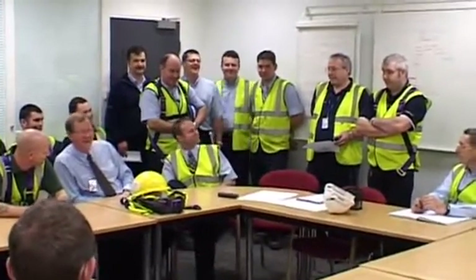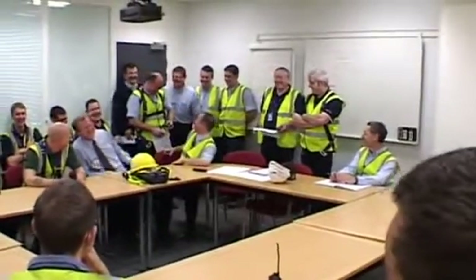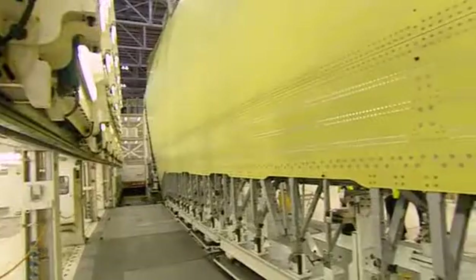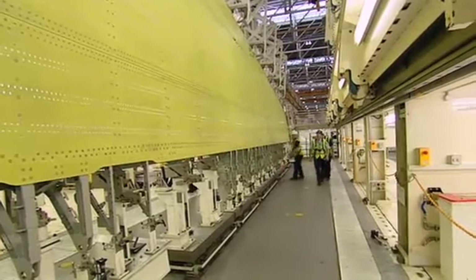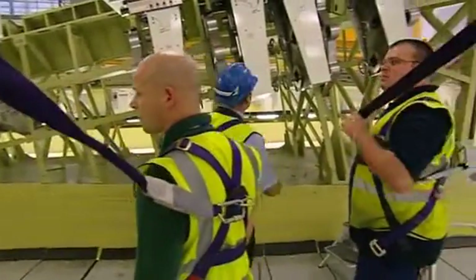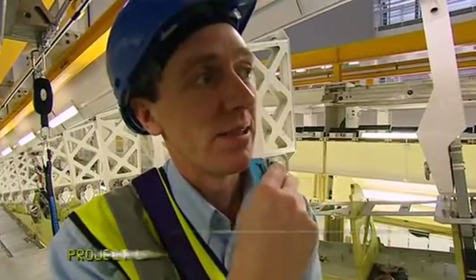Engineer Simon Shingler and his team will get their first sight of the giant part. He briefs the team: everyone must concentrate on their one specific station to ensure the wing is taken out without anyone hurting themselves or components getting damaged. Mobile phones must be turned off during the lift. The wing weighs over 30 tonnes and to damage it now would be disastrous. It's easy to accidentally leave one of the many attachments or tooling pieces in place around the periphery of the wing, which would cause damage when it's lifted.